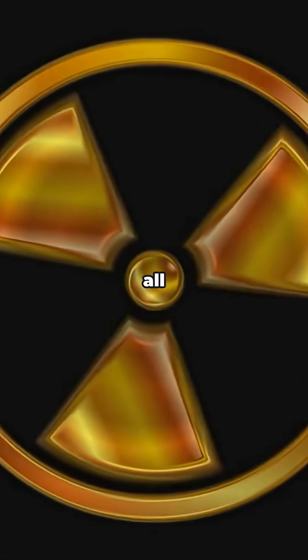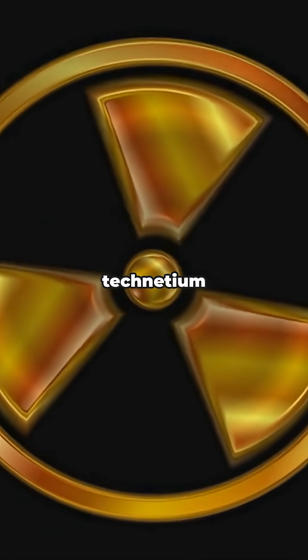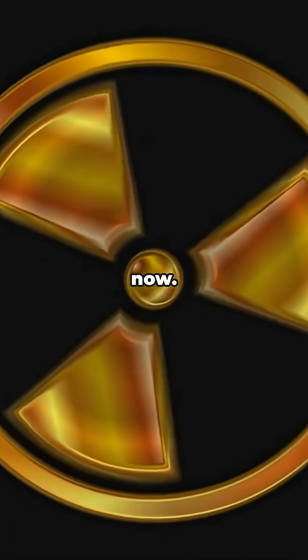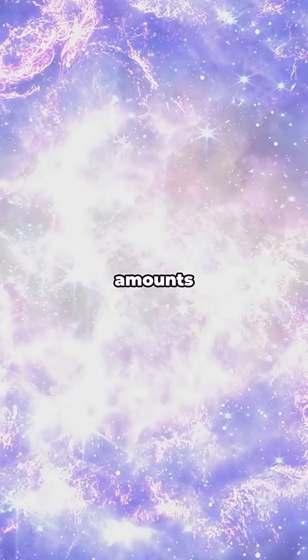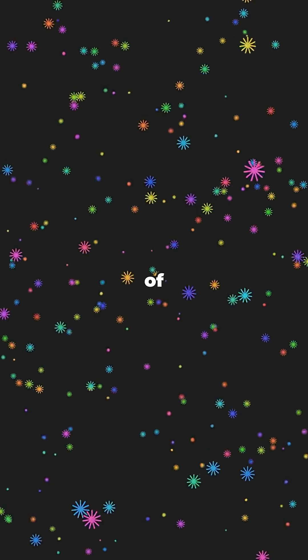And why is technetium so rare? It's radioactive — all its isotopes have pretty short half-lives, so if there ever was natural technetium on Earth, it's long gone by now. But get this: tiny amounts are actually made in stars, so in a way, it's a little piece of cosmic magic.